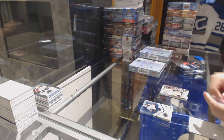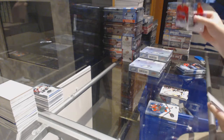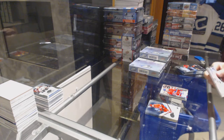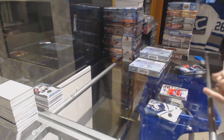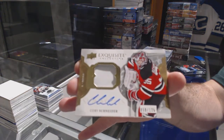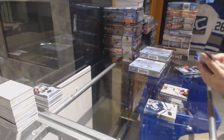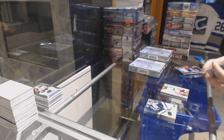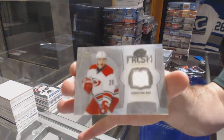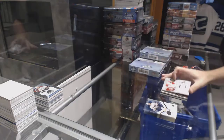Sub-Zero Evgeny Malkin for the Penguins. Sub-Zero for the Habs, Arturi Lekkonen. For the New Jersey Devils, number to 125 Exquisite Patch Auto, Corey Schneider. For the Carolina Hurricanes, Fresh Threads Sebastian Ajo.